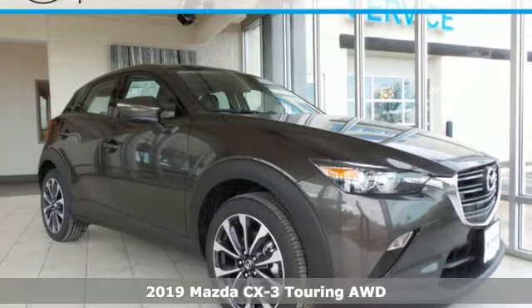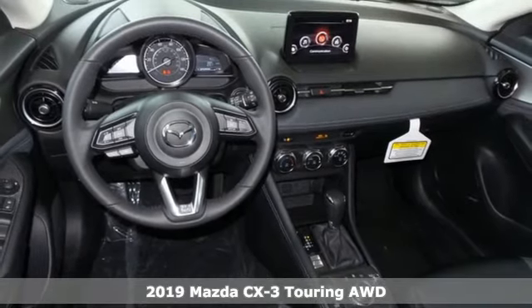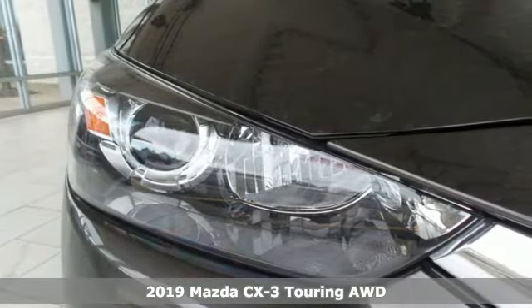It's a new 2019 Mazda CX-3. Compact but big on adventure, this feisty CX-3 is your co-conspirator in your great escape.